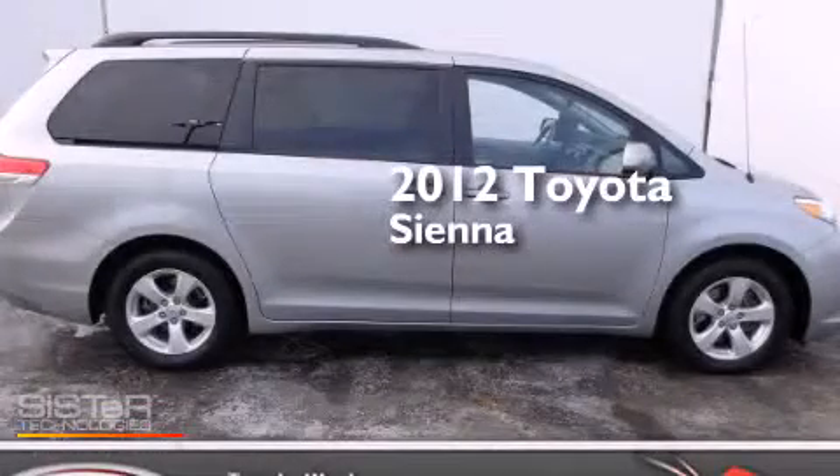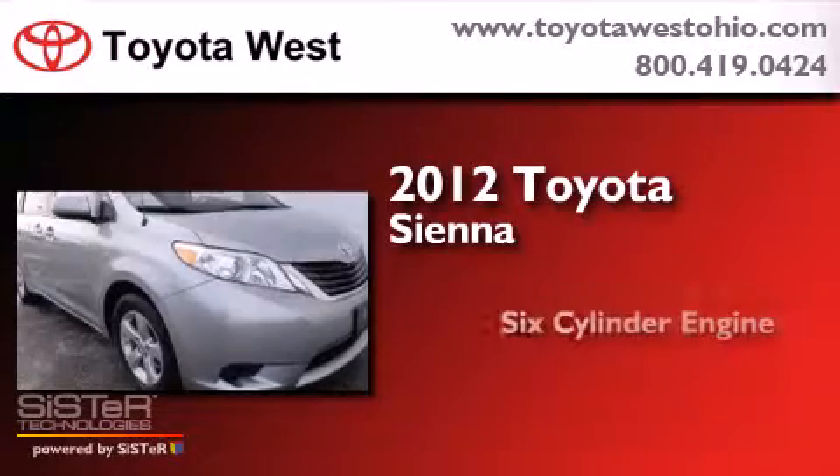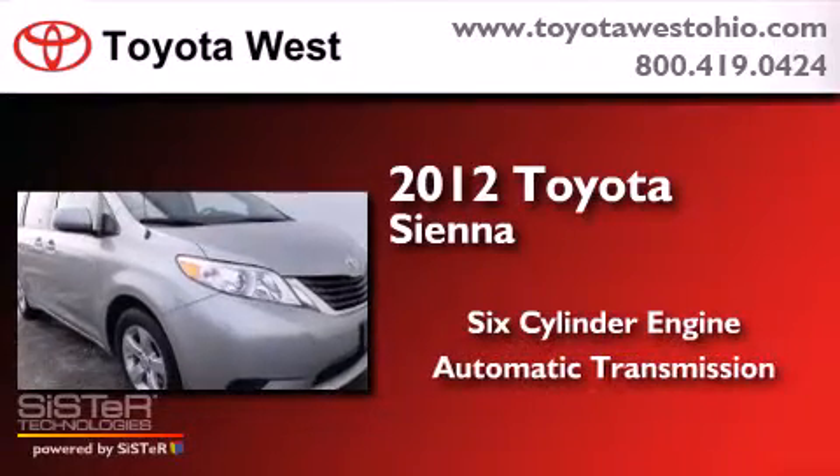This is a certified pre-owned 2012 Toyota Sienna. It has a 6-cylinder engine and an automatic transmission.